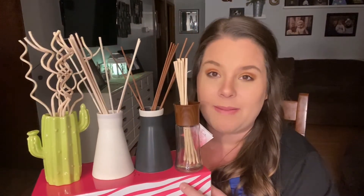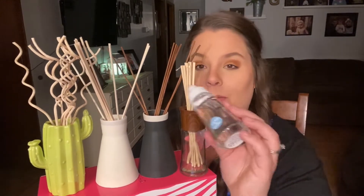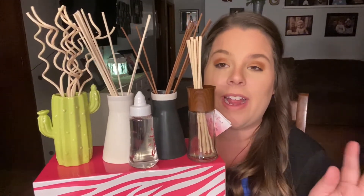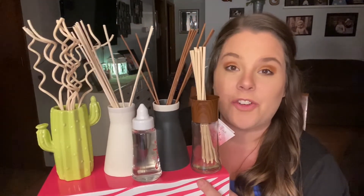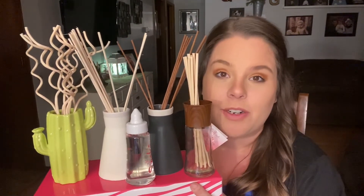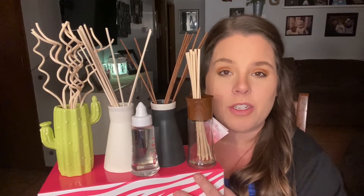The Soaks fragrance oils are sold separately. Put your Soaks fragrance oils in these to make your space smell and look really good. If I could recommend any of these, obviously it would be the cactus one, but also the white ceramic because it's a timeless look that's going to look great in any space. If you'd like to purchase any of these reed diffusers, please contact me on Facebook and I'll get an order set up for you.